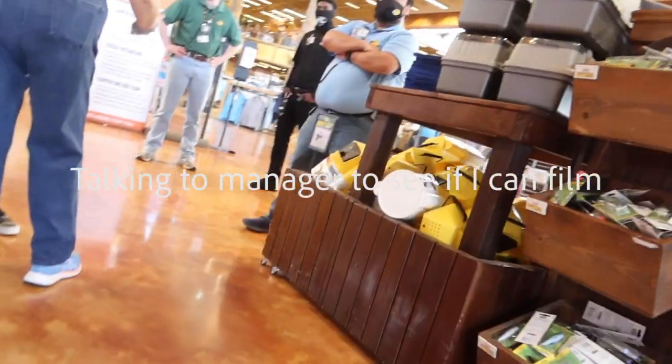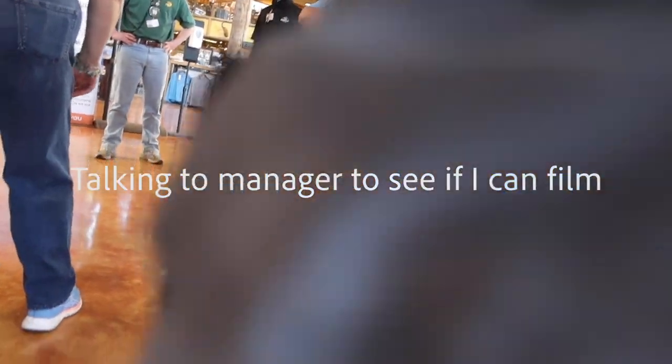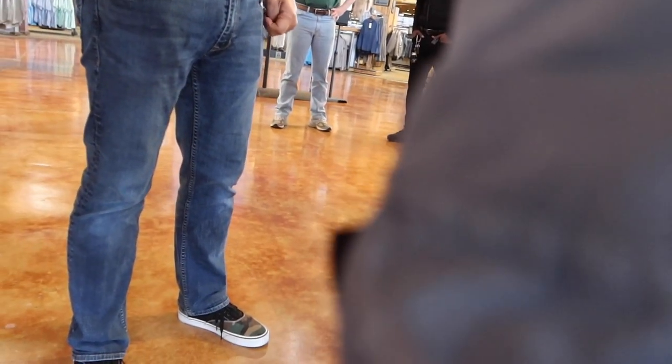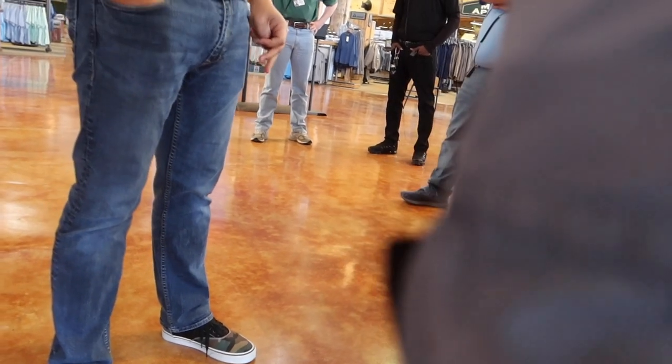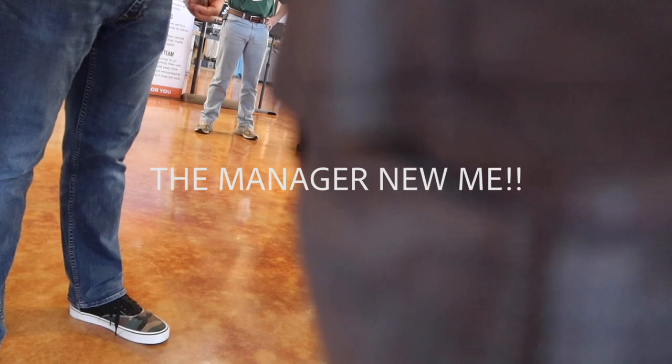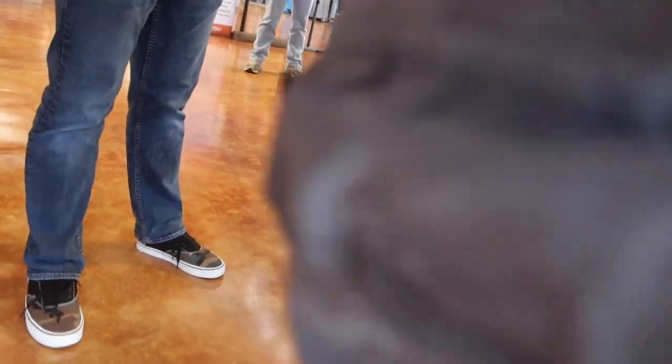Hello. I do have a YouTube channel where I do ammo shipments. I reload my own ammo too. Bass and Bucks? Yeah, Bass and Bucks, yes sir. So I'll come in here and film — like if y'all got ammo shipments, I'll usually purchase some ammo here.